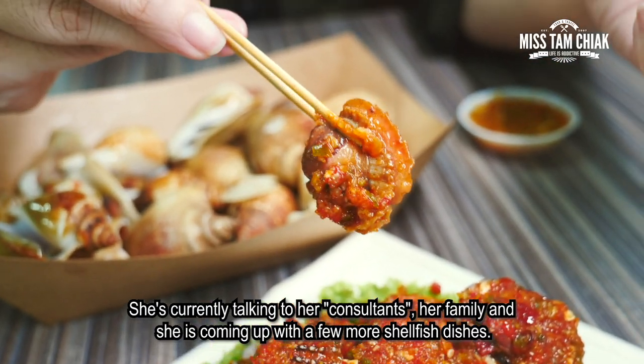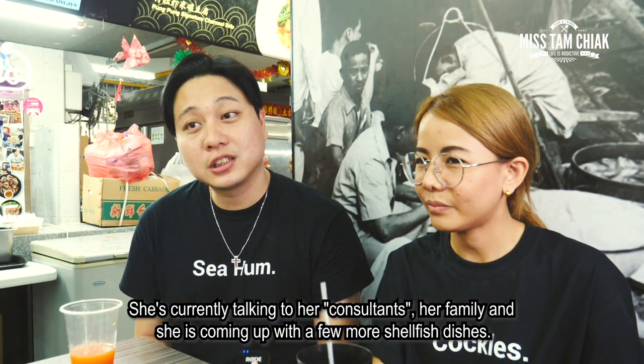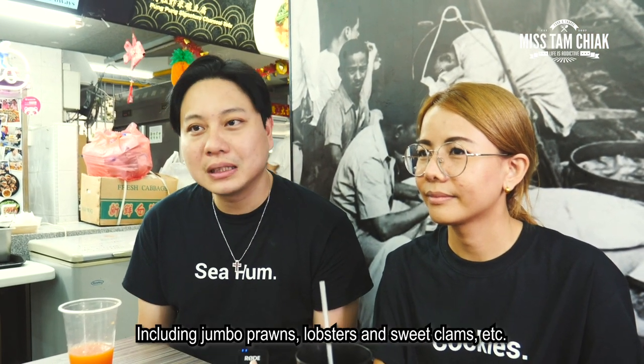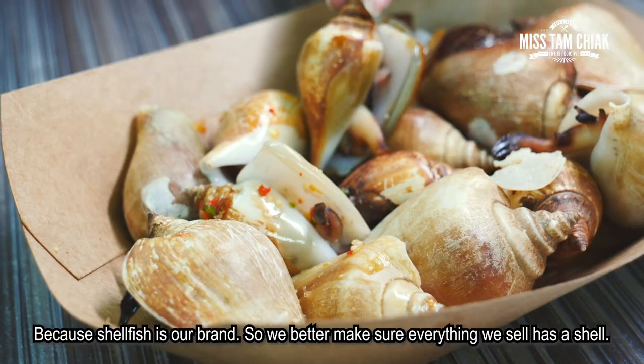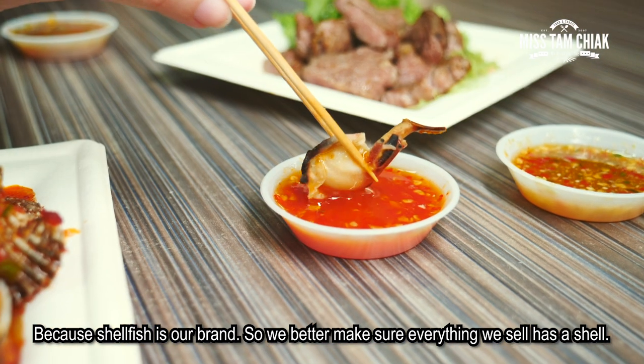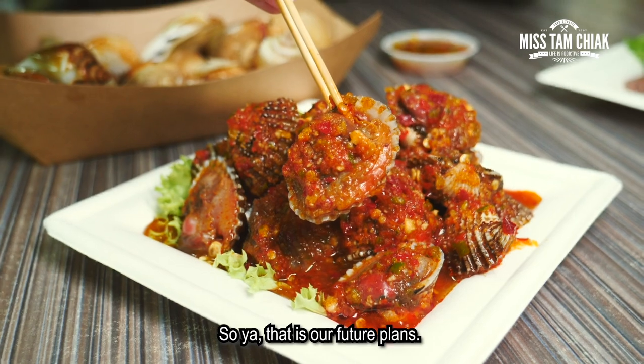She's again talking to her consultants — her family — and she's coming out with a few more shellfish dishes, including jumbo prawns, lobsters, and sweet clams and whatnots. Shellfish is our brand, so we better make sure everything we sell has a shell. That's our future plans.